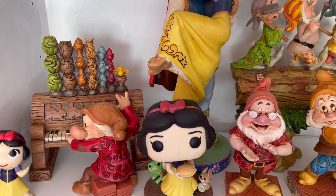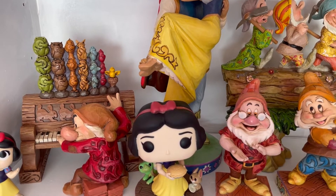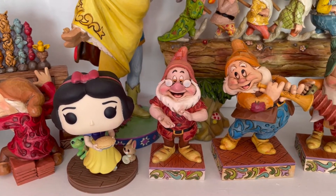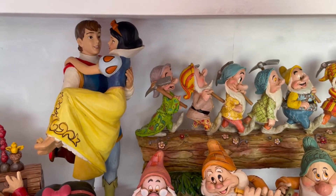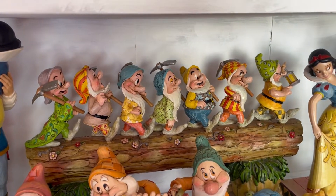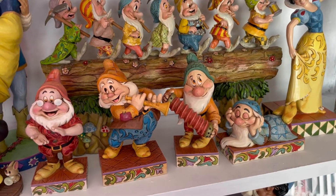Next we've got another Snow White shelf. We have a mini Funko of Snow White and then this rare Grumpy and the Organ JimShow which is absolutely gorgeous - it's part of the musical collection which I worked really hard on completing. Then we have this gorgeous Pop Funko of Snow White with a gooseberry pie and a couple of animals. Moving up we have Prince Charming and Snow White - I love the colors on this one. Then we have the seven dwarfs on the log, which is actually one of Jim's favorite JimShows he ever created.